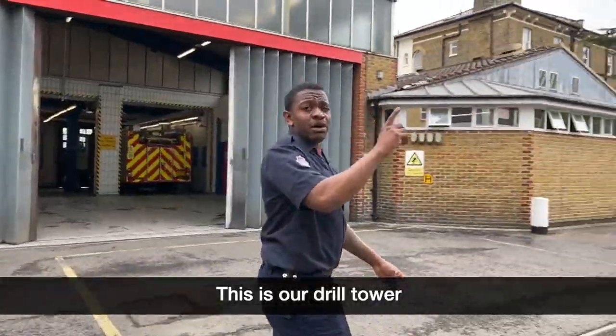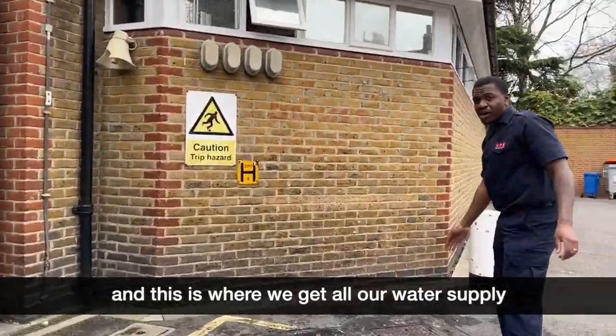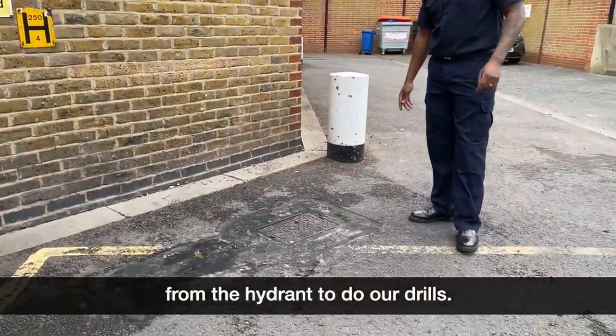This is our drill tower — we use it to fix the ladders. And this is where we get all our water supply from the hydrant to do our drills.